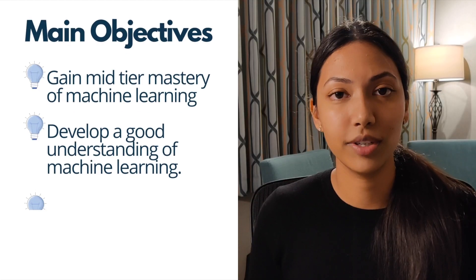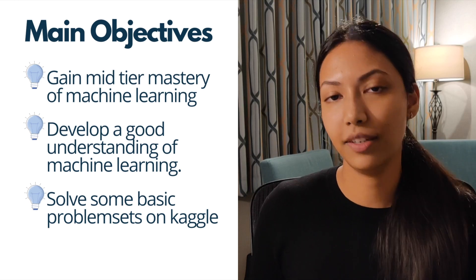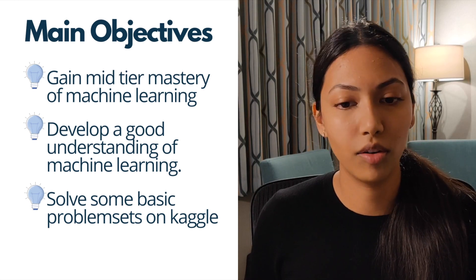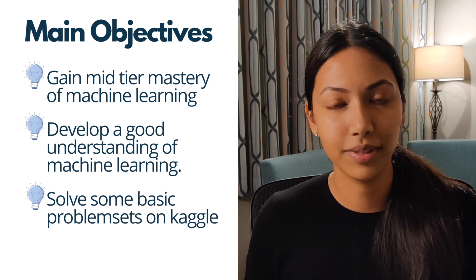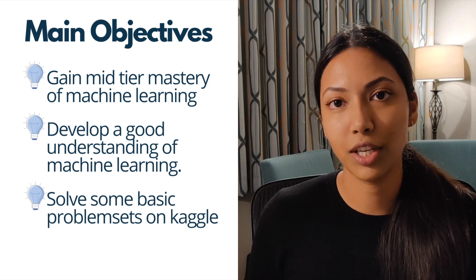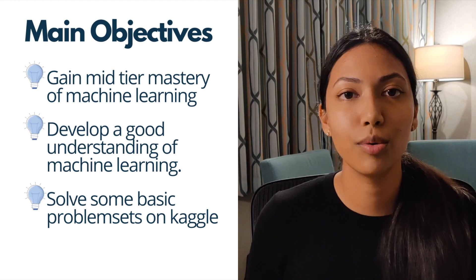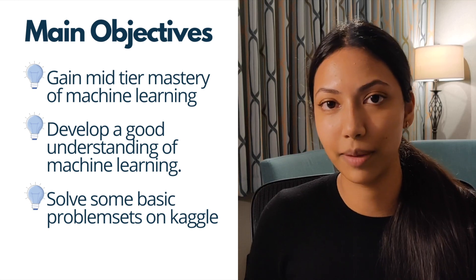The main objectives of the 100 Days of ML challenge are: to gain a low-to-mid-tier mastery of machine learning, to develop a solid understanding of what machine learning is, and to be able to solve some basic problem sets on Kaggle. These are the three core goals we can expect by the end of this challenge.